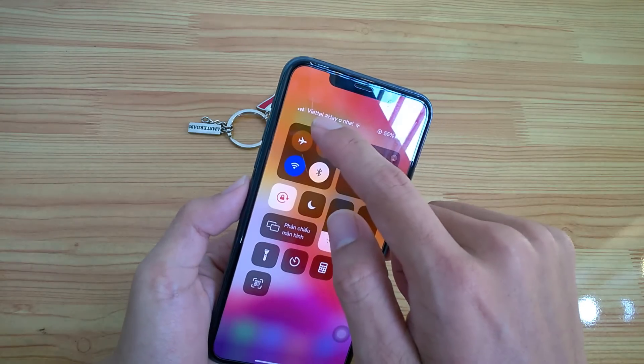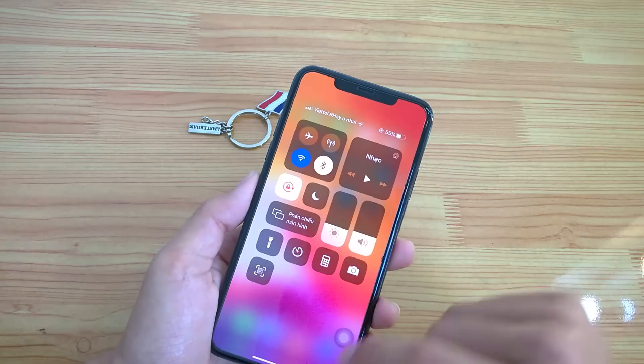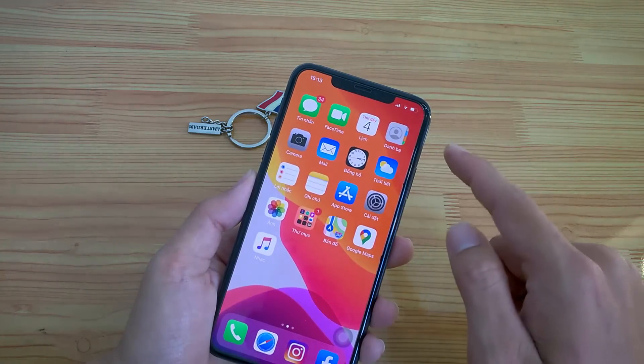SIM Viettel — mình đang ngồi trong phòng kín này mà vẫn là 3 vạch, không có hiện tượng gì.